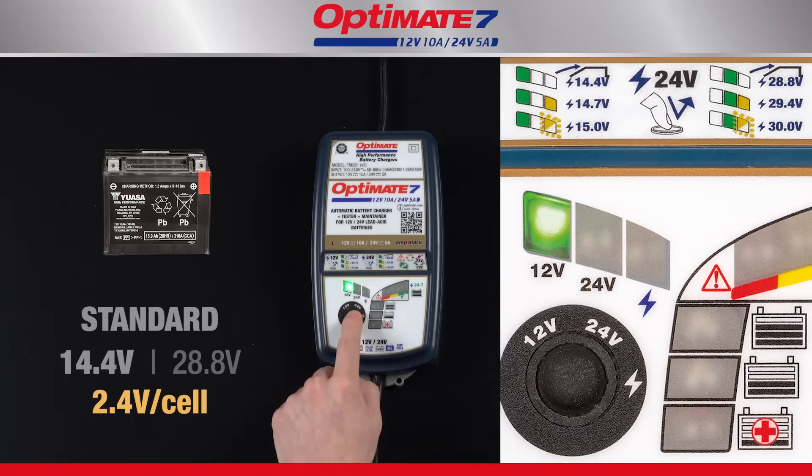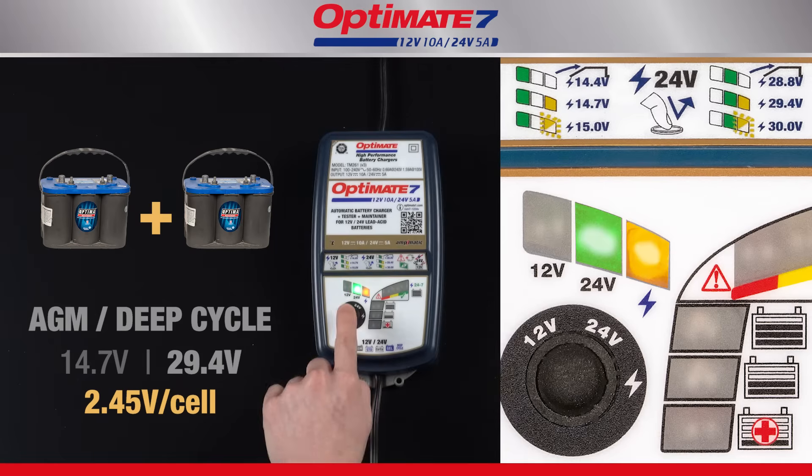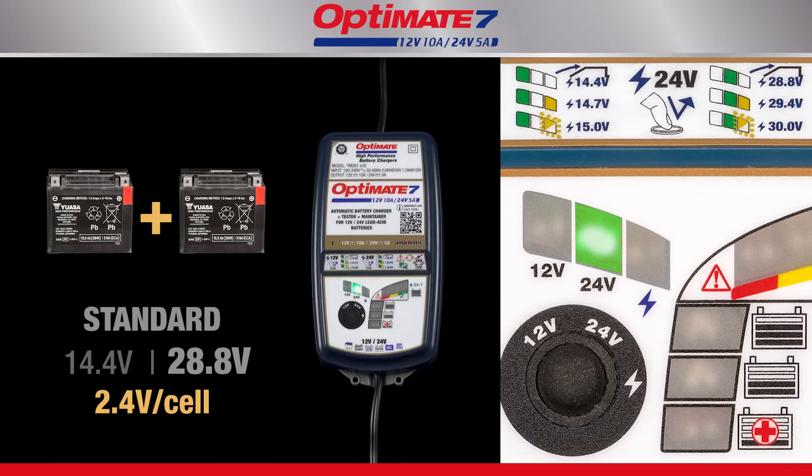Three charge voltage selections are available for 12 and 24 volt lead acid batteries. The selection remains in memory until a new selection is made. The default safe charge voltage is 14.4 volts for most 12 volt batteries, or 28.8 volts for most 24 volt batteries.